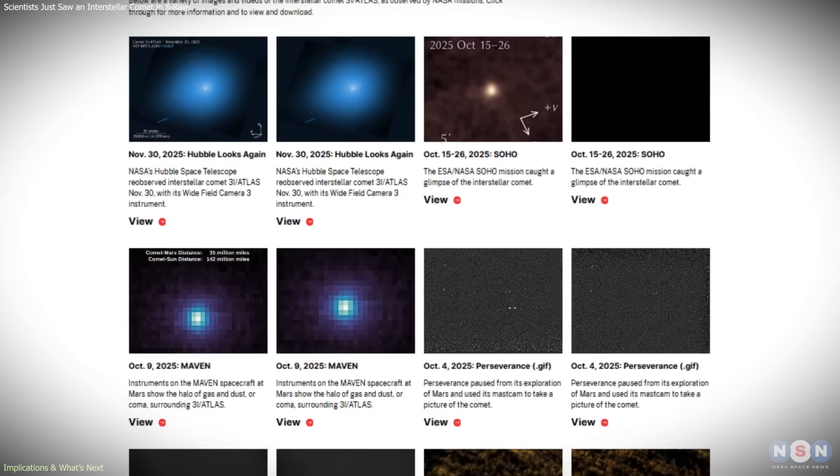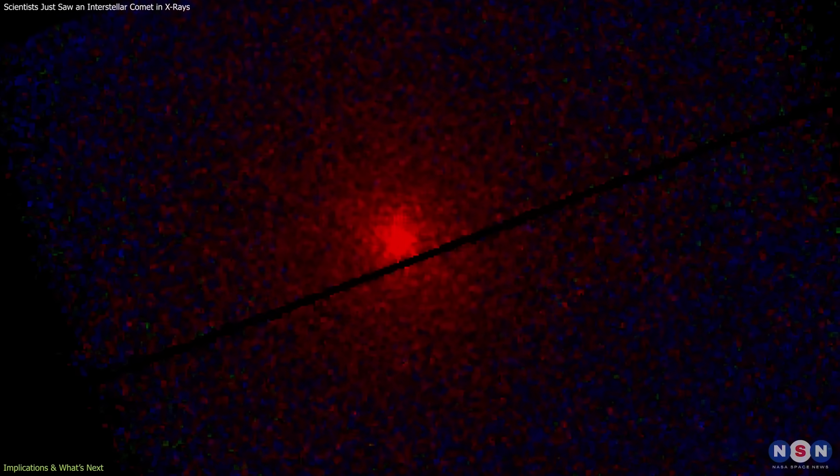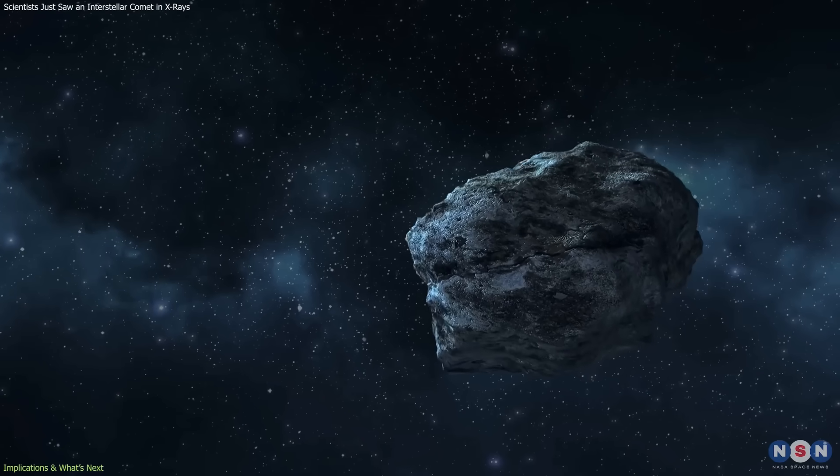XMM-Newton's data on 3I Atlas contributes to a growing multi-wavelength effort that combines optical, infrared, and X-ray measurements to build a more complete picture of interstellar material.